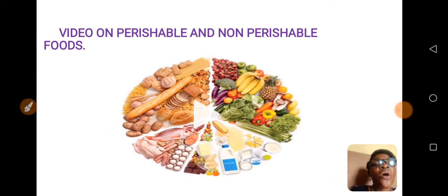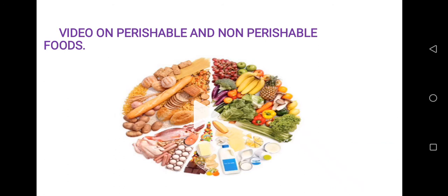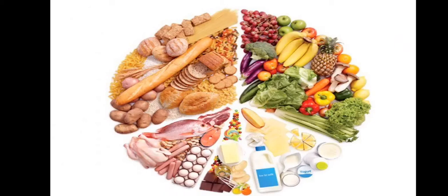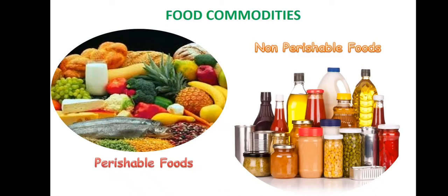Children, I want you to watch this video on perishable foods and non-perishable foods. Food is any nutritious substance that people or animals eat or drink, or that plants absorb, in order to maintain life and growth. The food commodities are of two types: perishable foods and non-perishable foods. Perishable foods are those commodities which deteriorate quickly when not stored properly, and usually require some sort of refrigerated storage.